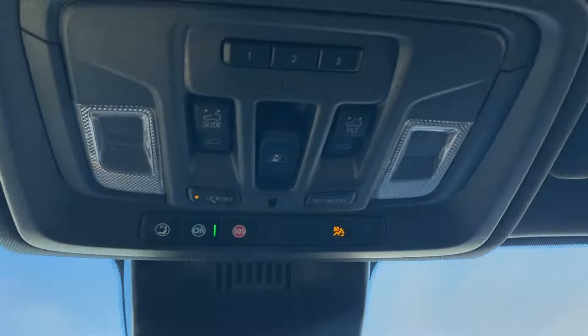Up top you have the rear view mirror, and the power controls for your sunroof and rear sliding window located above you. In front of the passenger there's a storage compartment above the glove box, so there's quite a bit of storage space in the front of the vehicle if you need it.